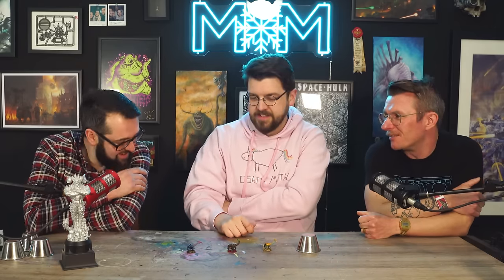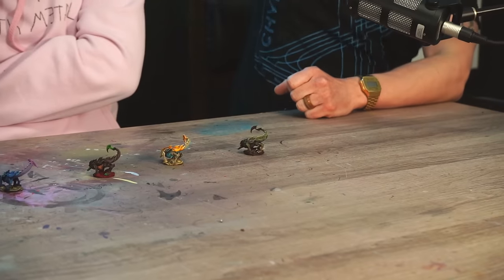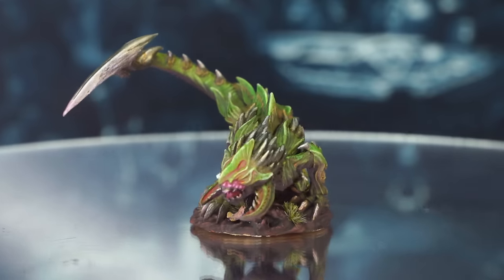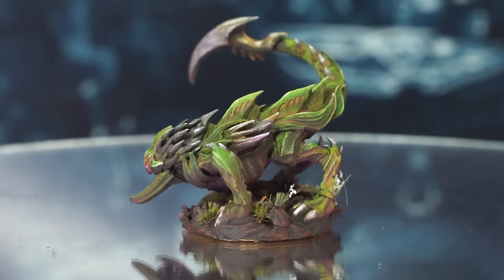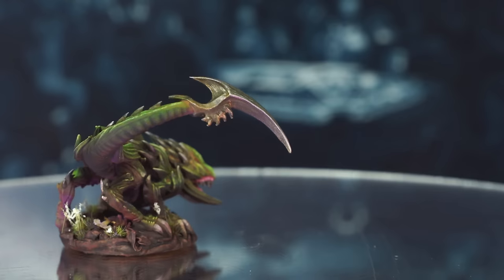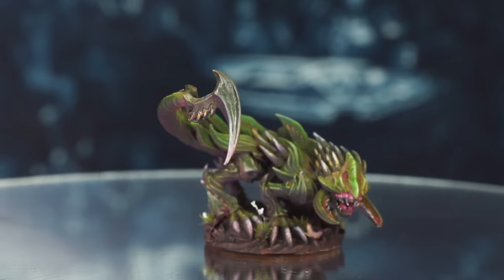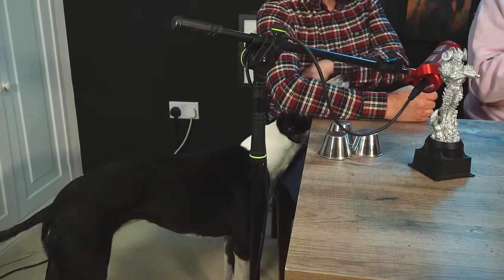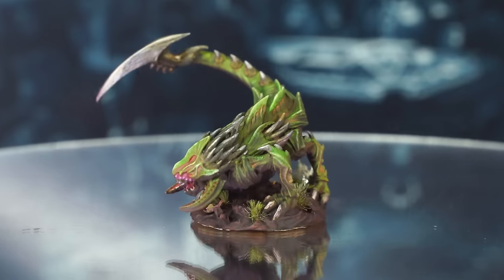The fourth and final mini is revealed — less vibrant than the others, with tufts on the base. Discussion follows about whether whoever painted it is trying to throw people off the trail by painting darker than expected. Then it's noticed the spines and tail are metallic, which surprises everyone. One painter changes their mind, declaring this one is Ant's based on another poor poker face. Everyone is surprised that all four minis are entirely different from each other.